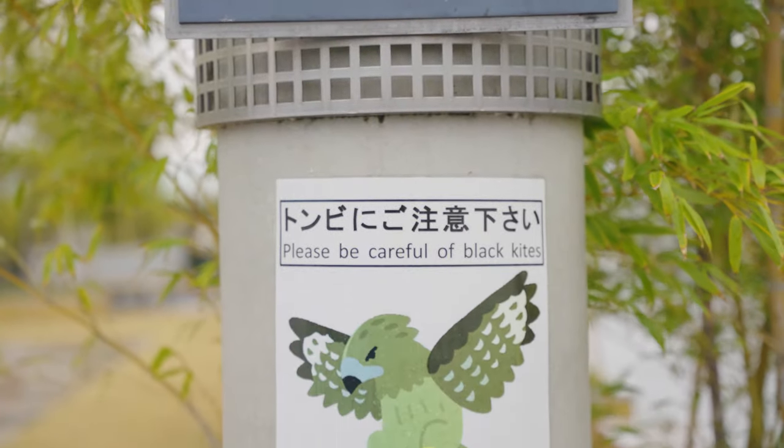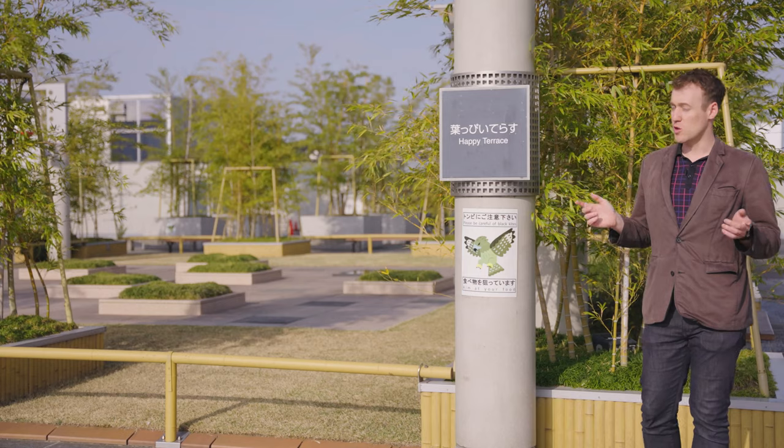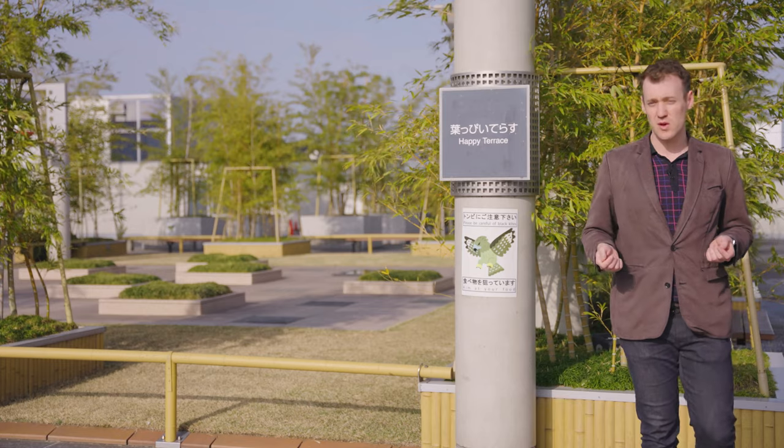I'm here at the Happy Terrace next to my favorite sign. Picture this: you arrive in Japan, you have your train pass, but after an unfortunate trip to the arcade...